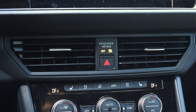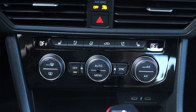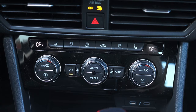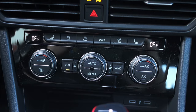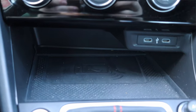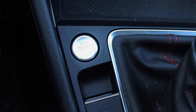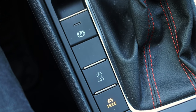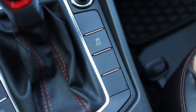Down below we have two climate control vents and the hazard switch. For the climate controls we have heated and ventilated seats — very nice to see — plus dual zone climate, auto climate, and fan speed sync. I really like the digital readouts for the climate controls. We also get two USB inputs, a wireless charger, and in the center console: the shifter, a 12 volt outlet, engine start button, power parking brake, automatic start-stop toggle, and drive mode selector.